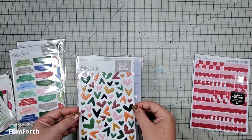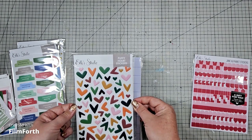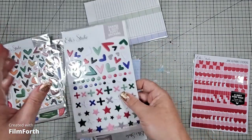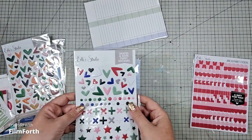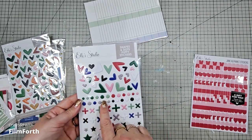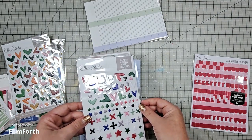Can't go past a good puffy heart from Elle Studios. It's got the hearts, dots, crosses, and stars. They're just for my stash.